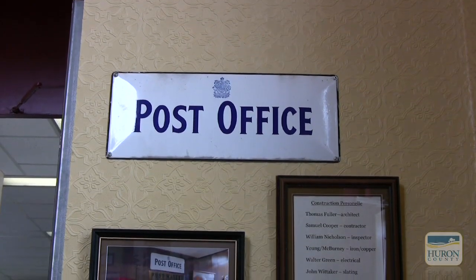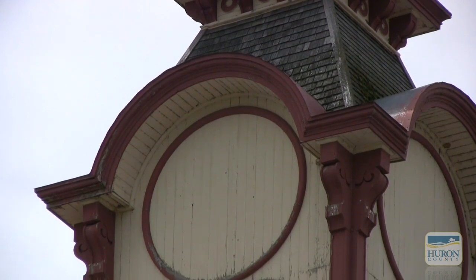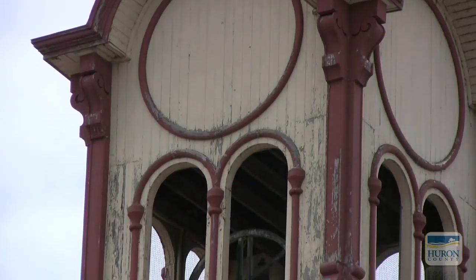It was built in 1907. It used to be the post office. Where we're standing right now was where you'd come in to get your mail. It's been in use as a museum from 1977 to now.